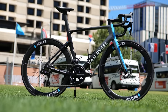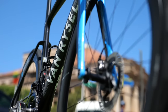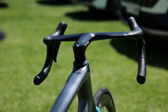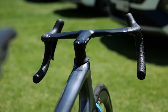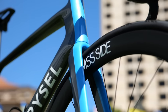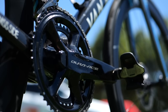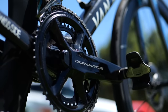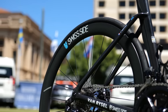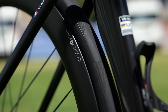Decathlon AG2R La Mondiale next — a team which sees the most radical and exciting change to their setup in 2024, having made the switch to Van Rysel bikes now that Decathlon are their title sponsor. This is the RCR model, and I'm absolutely buzzing to see a more affordable priced bike raced at World Tour level. With the change of bikes comes a swap from Campagnolo to Shimano groupsets and the use of Swiss Side wheels, a brand renowned for its aerodynamic expertise. Tires are Continental GP5000 STRs.